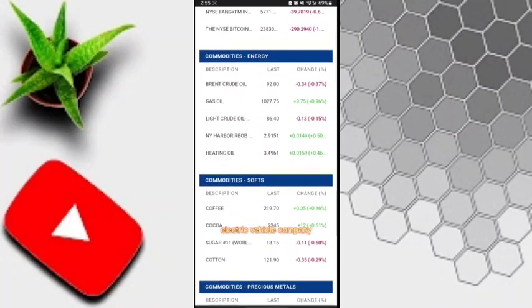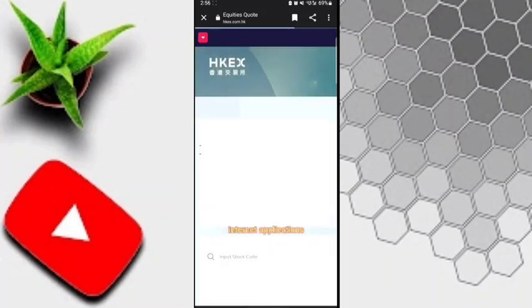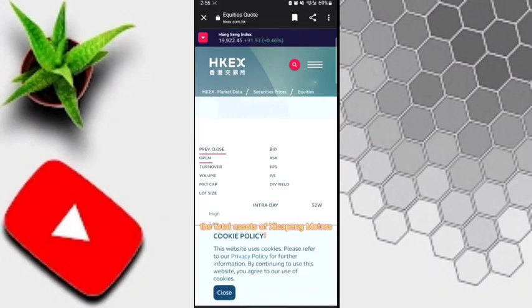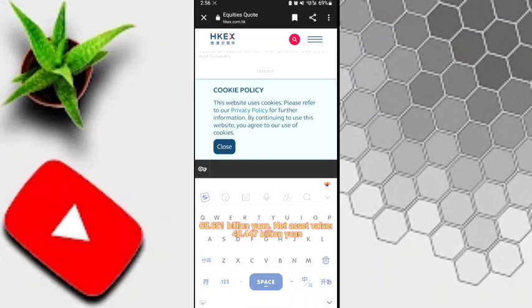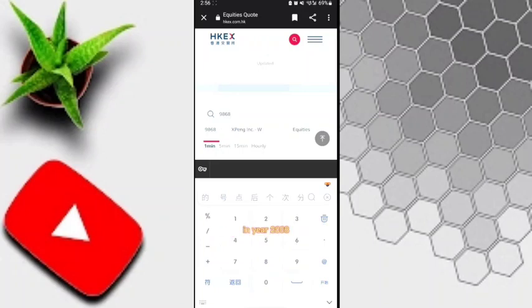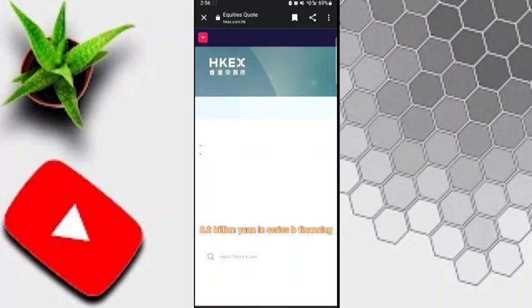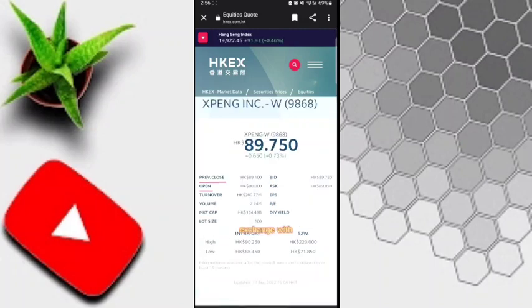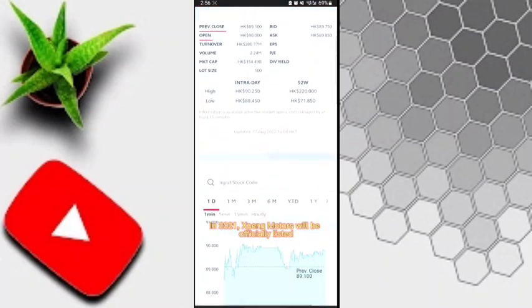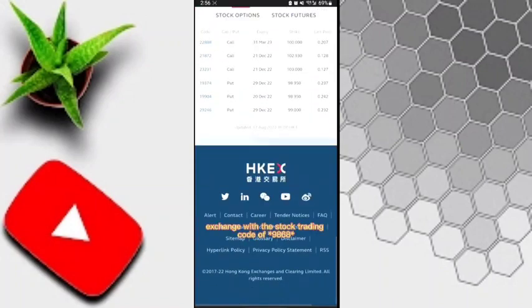First I'll tell you how to register your account on this website. You need to enter your username — for example, my name is 'go up', so you can enter something like 'go up 123' or '321'. Next, enter your password and confirm it. Then enter your mobile number — personal or secondary — and enter the verification code shown in the box, then click the Register button.